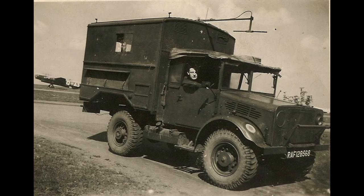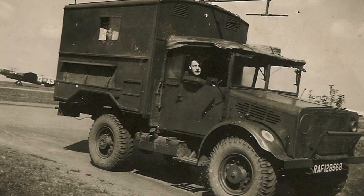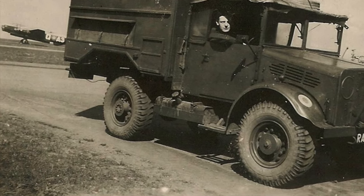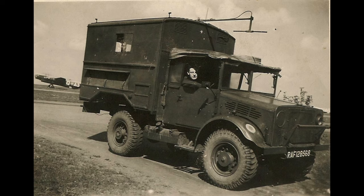Whilst I was at Lindholme, I taught myself to drive. I certainly hadn't driven at all up to that time. I taught myself on a 1500-weight Garry, as they called them — Commer and Bedford and so on were the makers. In the back of each vehicle was a petrol-electric generating set — a petrol engine driving a generator — and the output would be put into the aircraft to run up the radar systems. As a consequence I got a licence to drive the Garry around the station, though not on the public road.